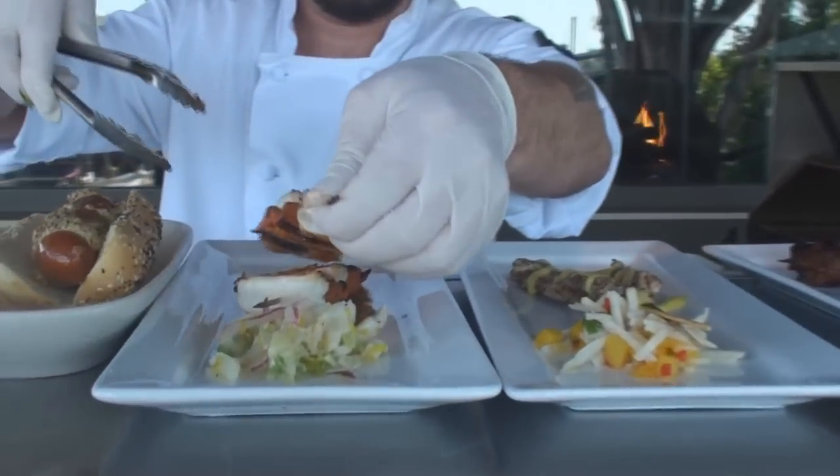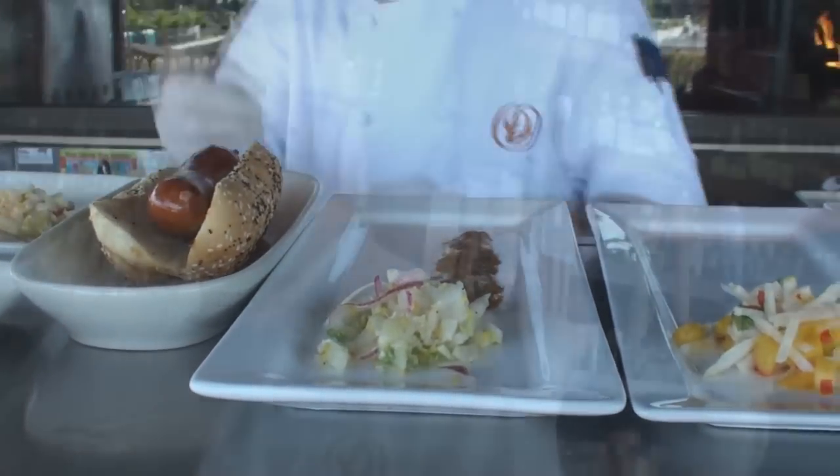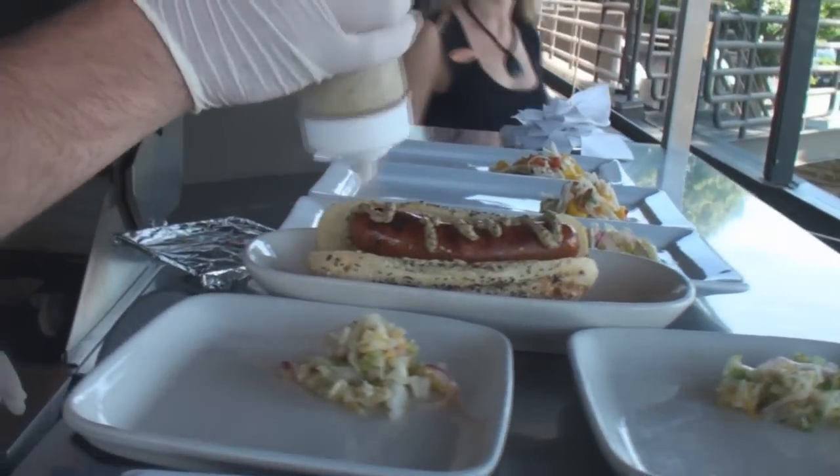Another kebab we have is a sausage and andouille kebab — an andouille sausage on a bun. The bun that we serve it with is an everything bun, like an everything bagel with all the seeds and nuts and all that. Whole grain mustard — don't need much more.